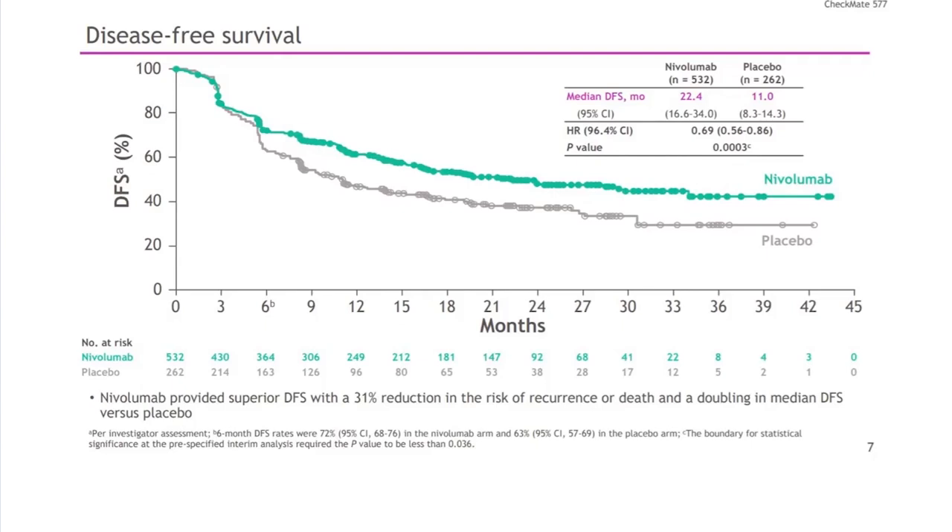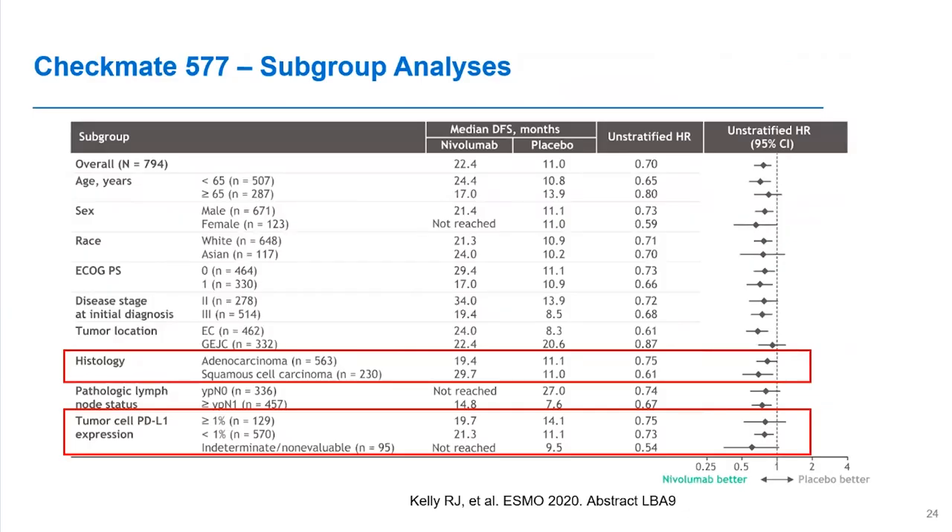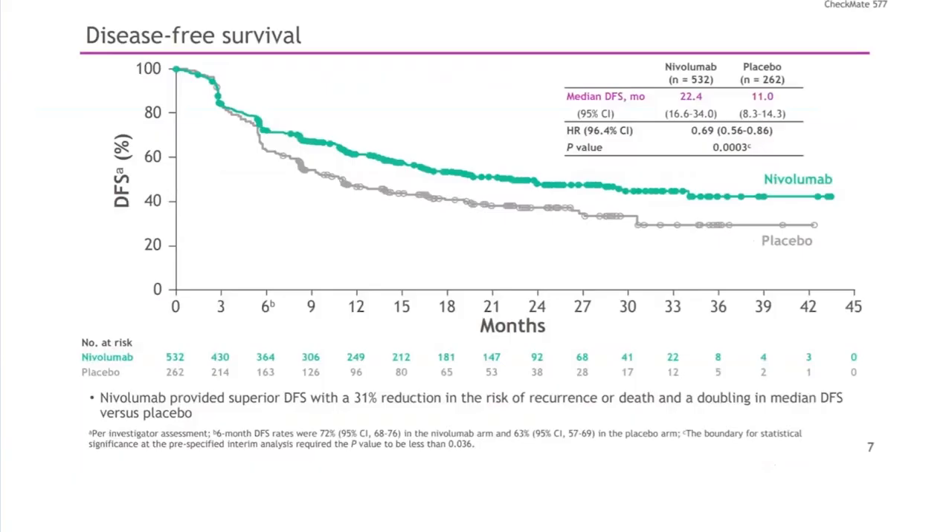The drug is not yet FDA approved since this was just presented and we don't yet have overall survival data — that will likely take another year. But it is very compelling that by giving this immunotherapy drug for a year after surgery, you can prevent recurrences to a large extent. Looking at the subgroup analyses and forest plots, squamous cell patients may have benefited slightly more than adeno patients, which is not a huge surprise since squamous cell is felt to be a more immunogenic tumor. But across the board — regardless of whether patients had lymph node negative disease with T2 or lymph node positive disease — there was clear benefit from the addition of nivolumab over placebo.